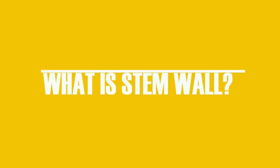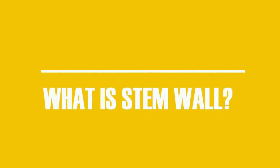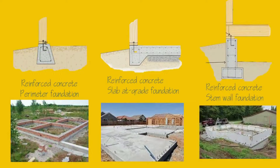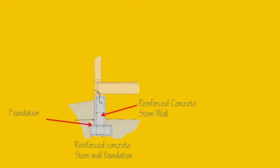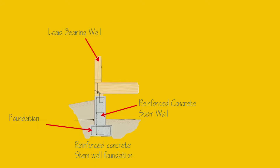Our first main question is: what is a stem wall, or what is a stem wall foundation? It's a type of footing typically used in place of a slab at grade or a crawl space. A stem wall acts like a short supporting wall that forms a connection between the foundation of a structure and the load-bearing walls of the superstructure that sits atop the ground. These walls help in transferring the load of the superstructure to the footing, which then distributes the loads over the area of the foundation.